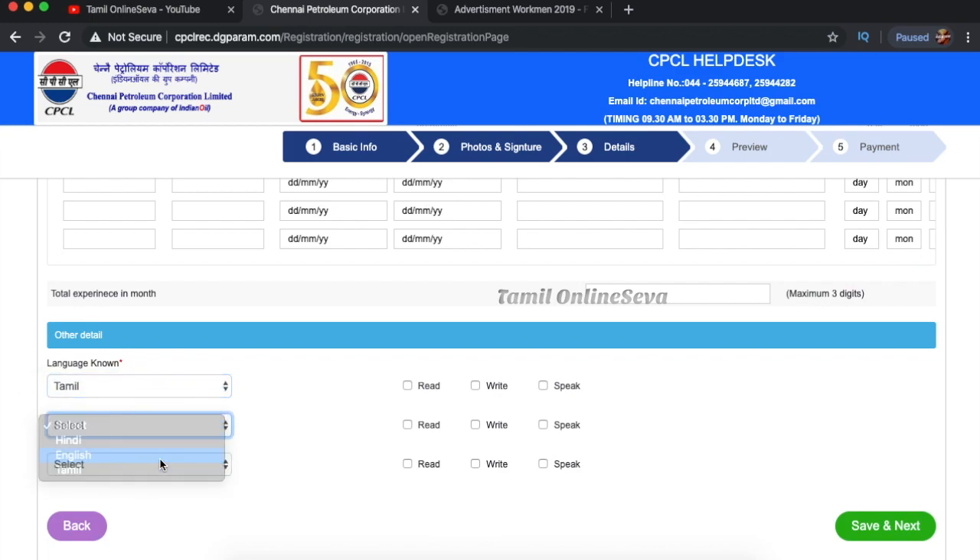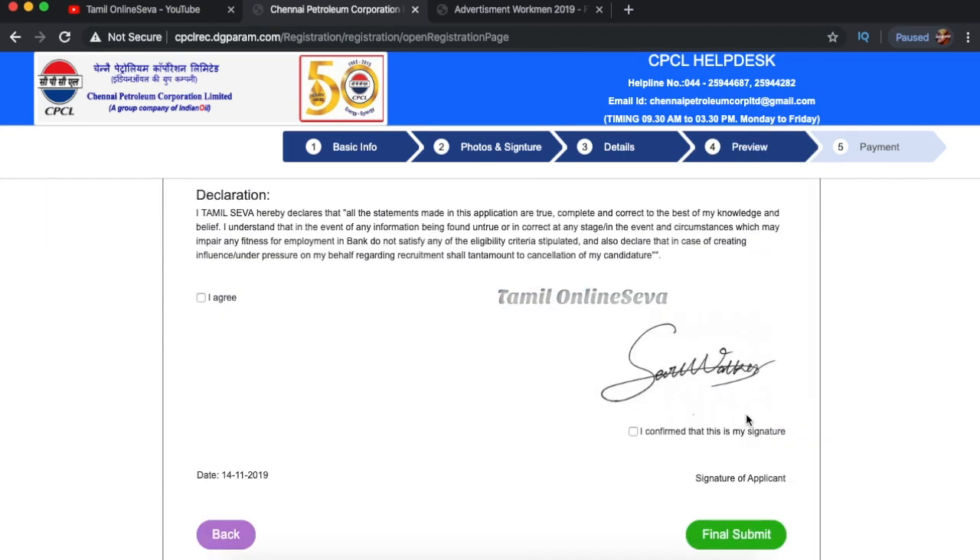Select your language as well, then click Save and Next. If you click the Save and Next button, you will have a preview of your application. If you click on the final submit, your application will be submitted.